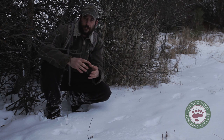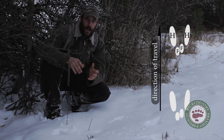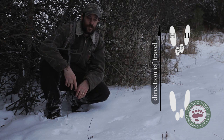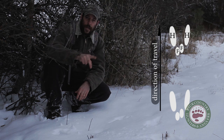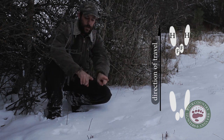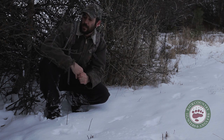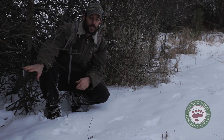Cottontails tend to have grouped tracks — they're kind of a galloping hopper. Cottontails tend to put down their two front feet diagonal from one another, and then they'll bring their rear feet up and their rears will hit in front of their front feet. That's exactly what we've got here. Habitat-wise, cottontails tend to hang out on these edges a lot of times, really close to cover.